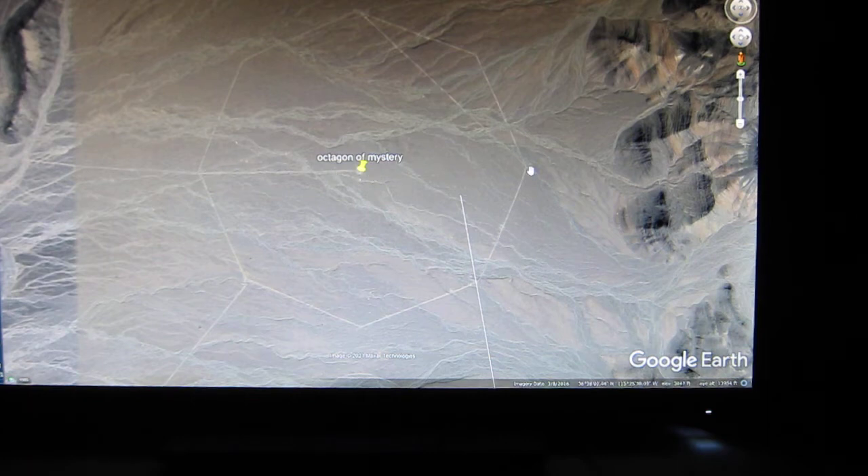From point to point it's exactly one mile, and the octagon shape is exactly perfect as you can see. The strange thing is these bulldozed — I'll call them roads — they go right across to maintain this octagon shape; they go right across washes and ravines.